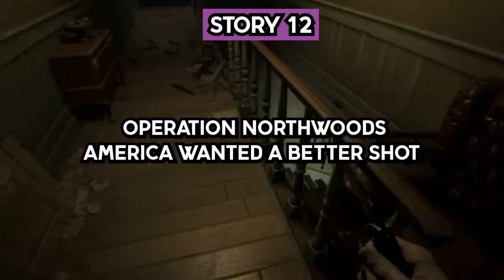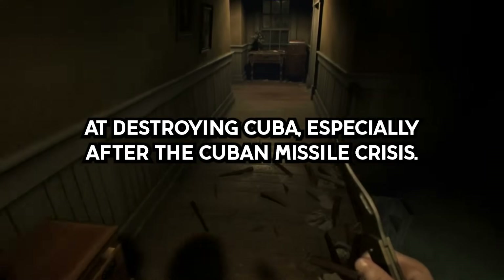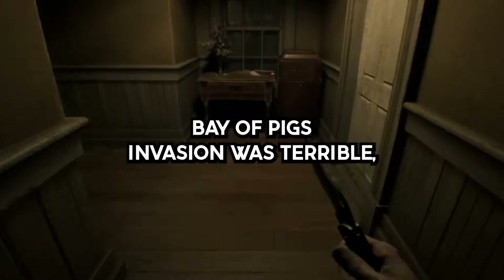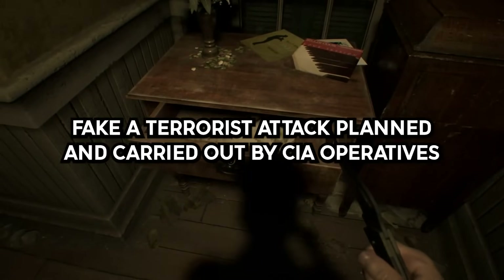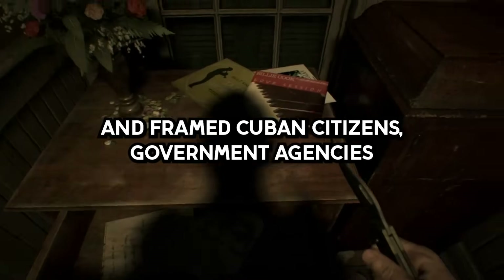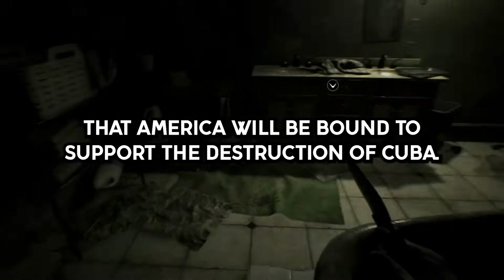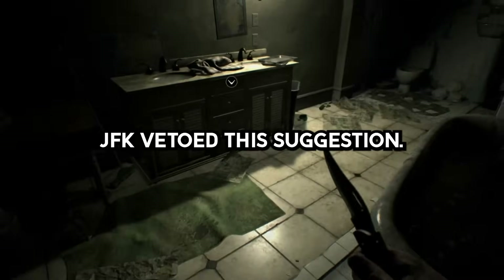Story 12. Operation Northwoods. America wanted a better shot at destroying Cuba, especially after the Cuban Missile Crisis. The Bay of Pigs invasion was terrible. So the plan? Fake a terrorist attack planned and carried out by CIA operatives and frame Cuban citizens and government agencies. Then America would be bound to support the destruction of Cuba. JFK vetoed this suggestion.